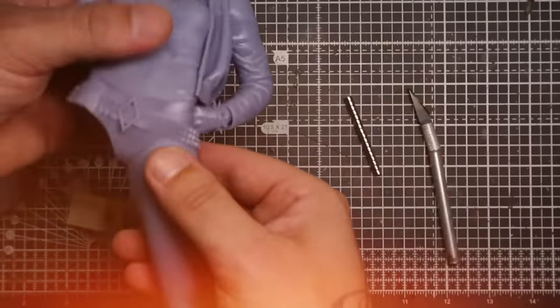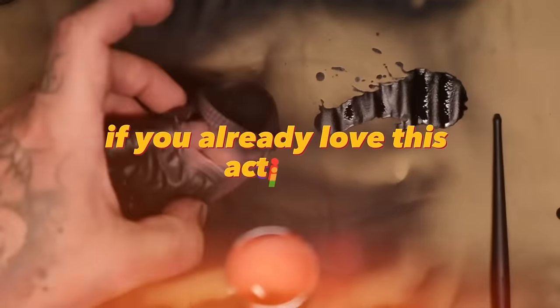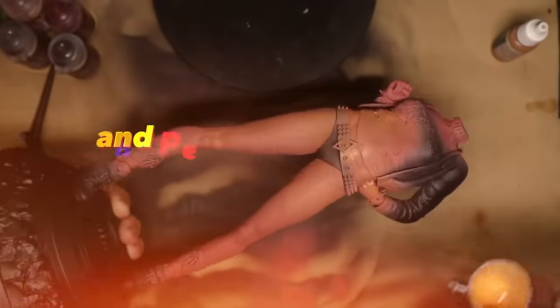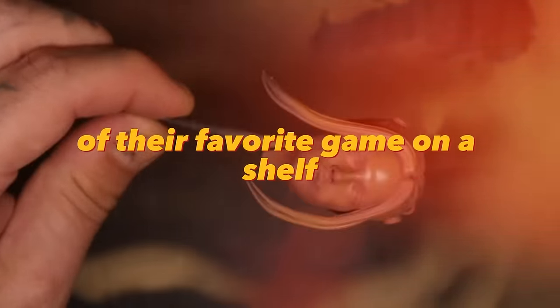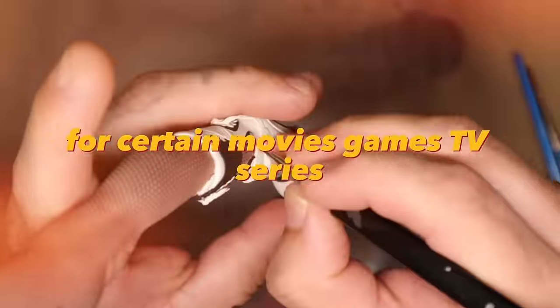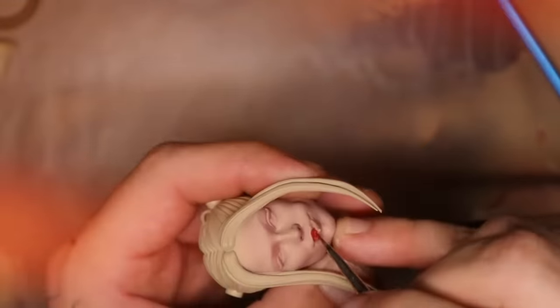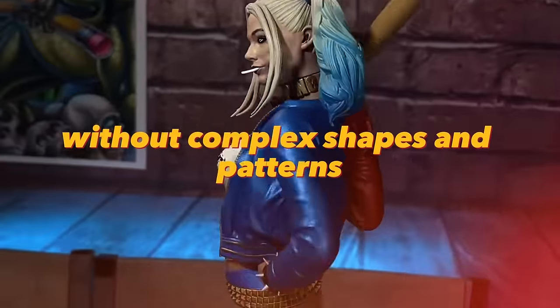Printing and coloring character figures can be a profitable business if you love this activity. Not all games have collectible figures, and people want to have memories of their favorite game on a shelf. Find customers in thematic communities for certain movies, games, and TV series. Master the skill of coloring figures — start with something easy, without complex shapes and patterns.